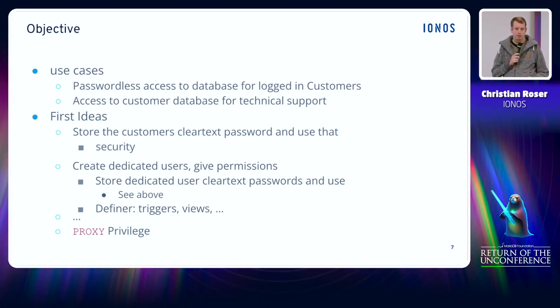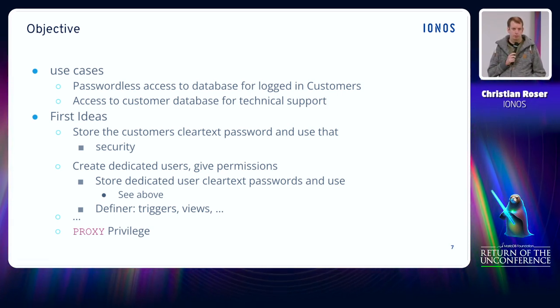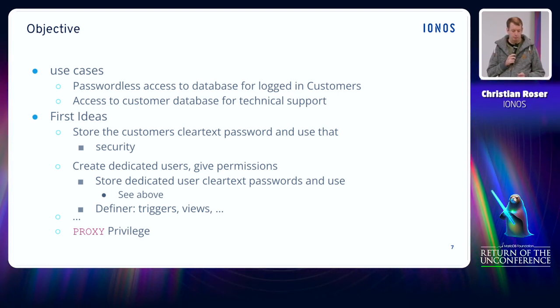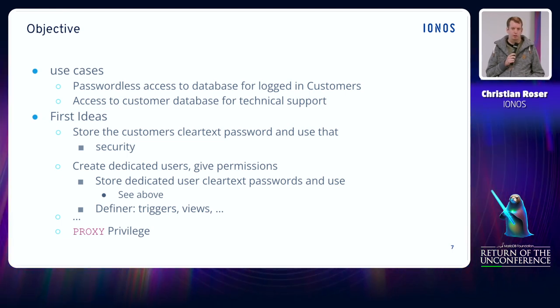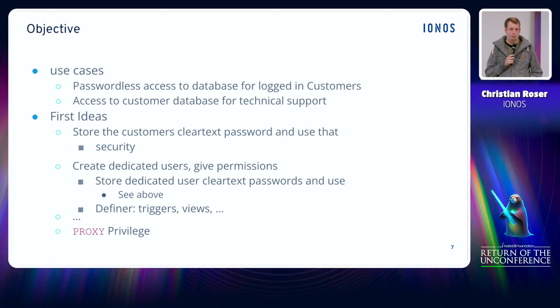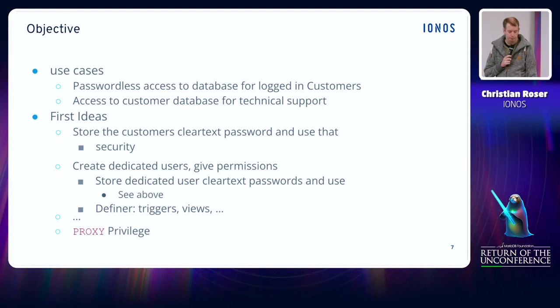The decision was made that it should be possible for the customer, once logged into our control panel, to also use tools like phpMyAdmin directly without needing to re-enter credentials — essentially a single sign-on experience.